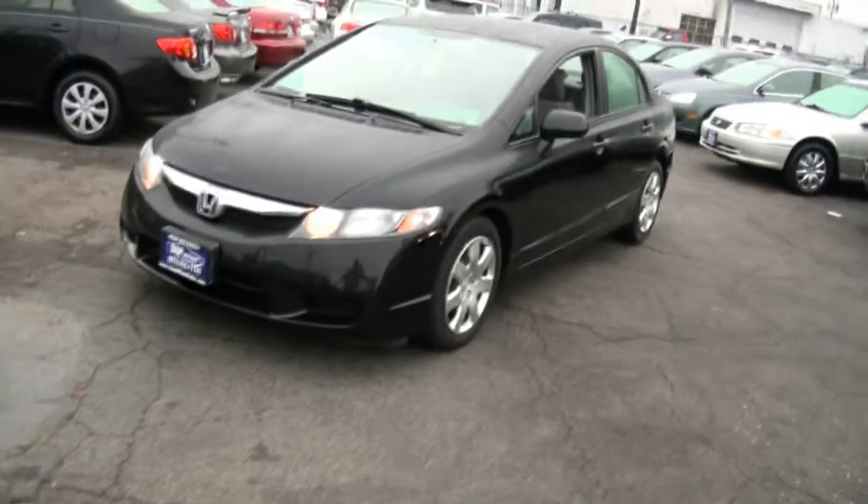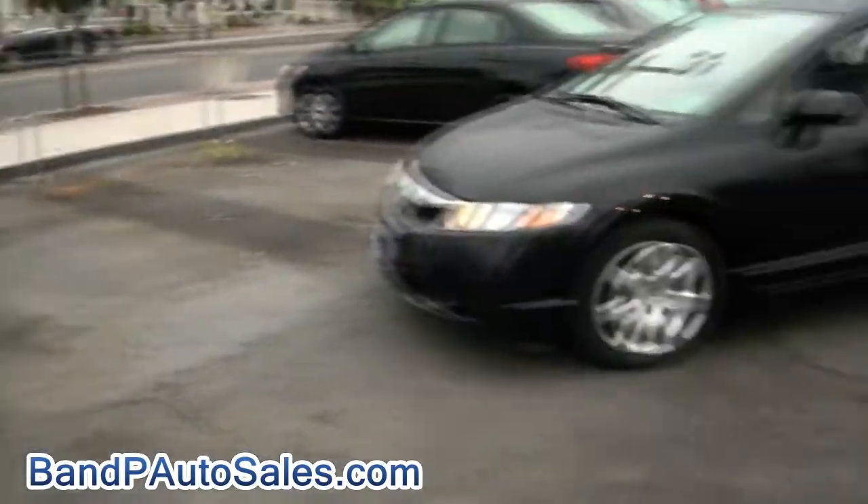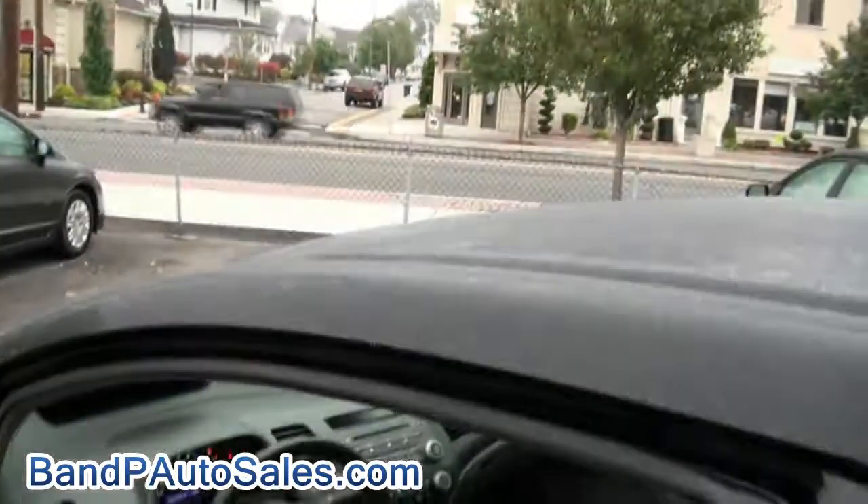2010 Honda Civic brought to you by B&P Auto Sales. We have this other Civic also available, also 2010. It's early in the morning — still some haze or condensation on the car. This one has 65,000 miles.